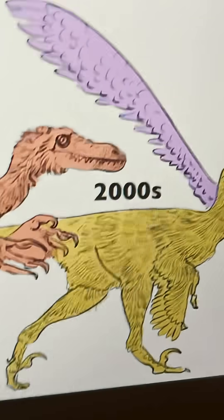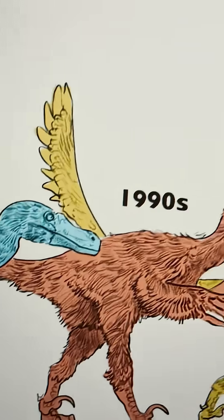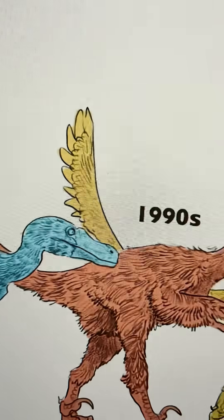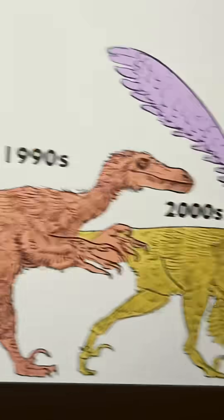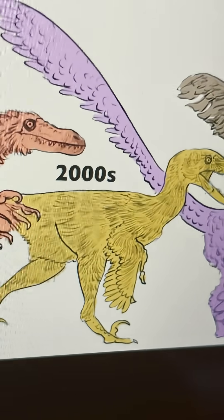And as we move on to the 2000s, the Velociraptor actually does look slightly like a turkey. Obviously not fully, but as you can see here, we've got a lot of feathers on the tail, a lot of feathers all around its body, and just generally a sleek build.